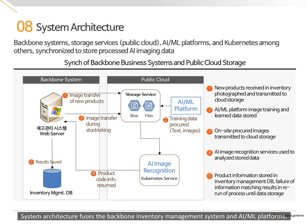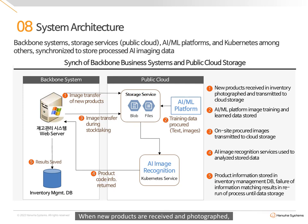The system architecture fuses the backbone inventory management system with the AI machine learning platforms. When new products are received and photographed, the images are transmitted to the AI platform for training. When stock-taking images are inputted into the system, the AI model returns corresponding product codes and stock count, and stores the data within the database.